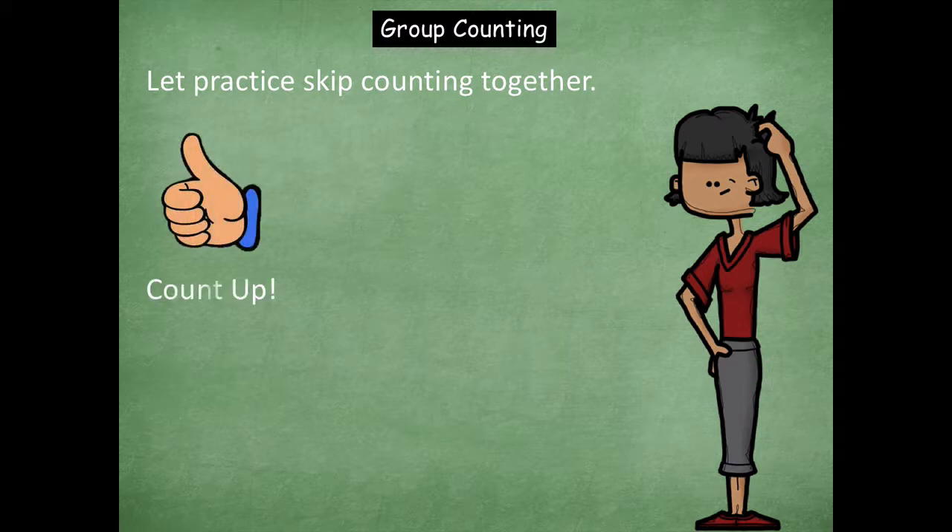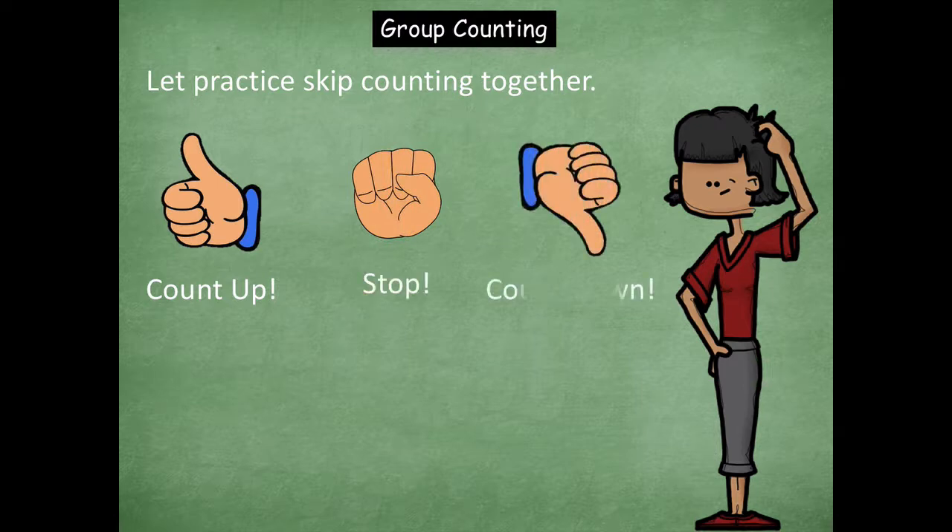When you see the thumbs up, that means you're going to count up. When you see the fist, that means you're going to stop. And when you see thumbs down, that means we're going to do the opposite way and count down. Okay? So here we go.